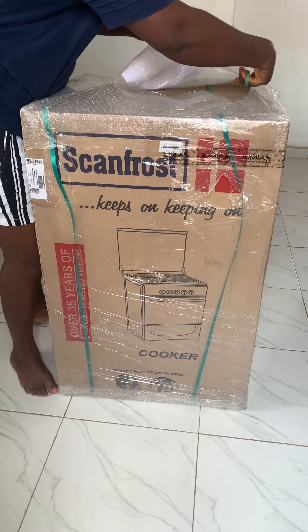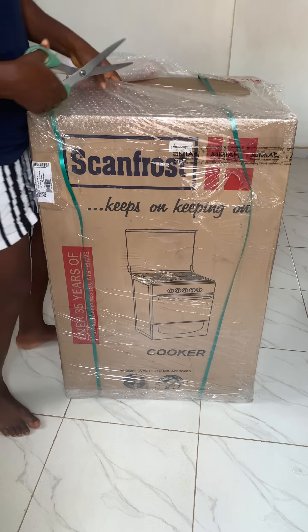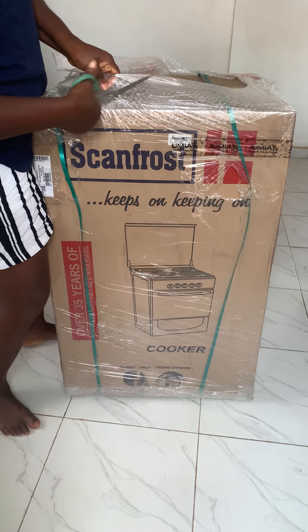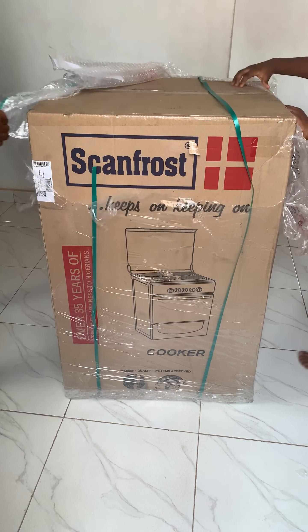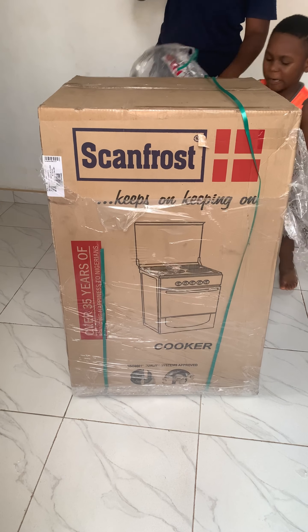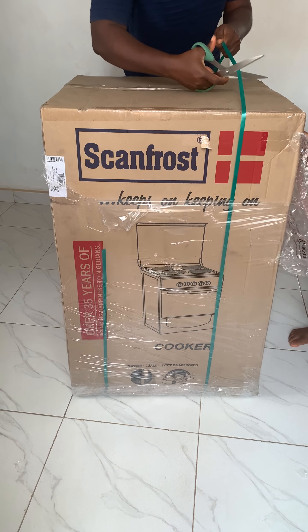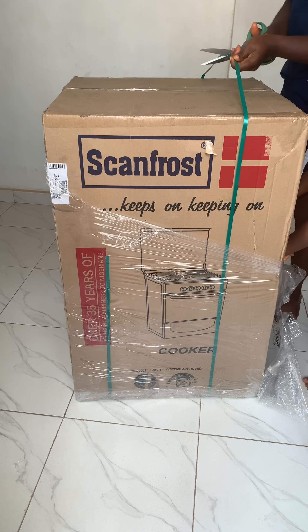Hello everyone, how are you doing today? So I bought this cooking gas in late May. I did unbox it and I was going to share the video with you, but then something happened and I said I'm going to return this gas cooker.